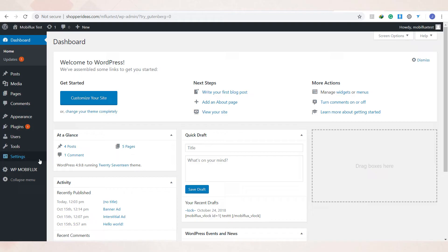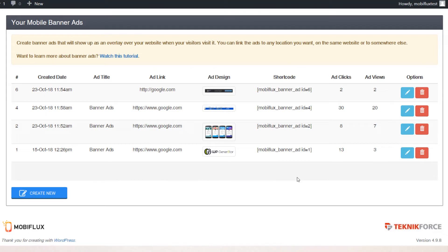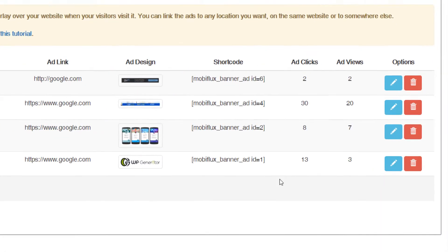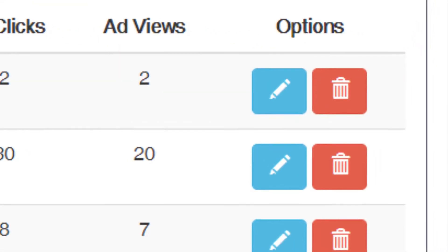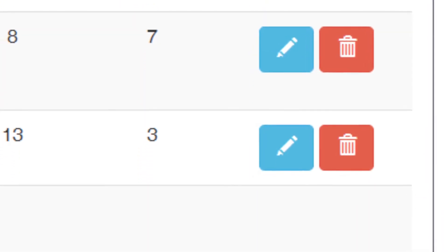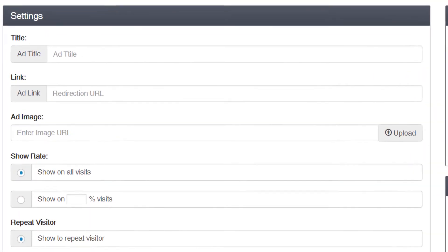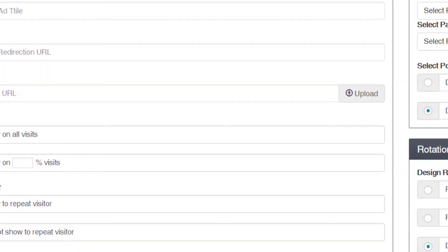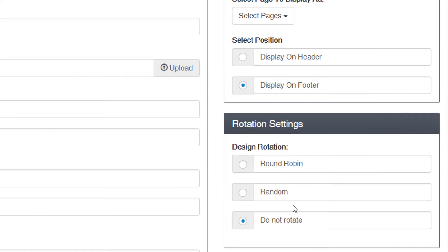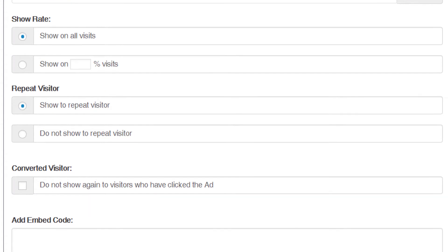Ready to take a look? After doing the simple 60-second installation, you'll see the MobiFlux menu on the WordPress admin sidebar. You'll see options to set up both banner and interstitial ads. You click on any option and you'll see the ads that you've already set up. If you want to add a new CTA, just click on Create New, and you'll be taken to the screen where you can upload your design and set up the options. You can decide how you want the ad to look, whether you want any rotation, show it to only a certain number of people, decide where to send the traffic, and more.